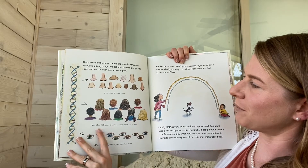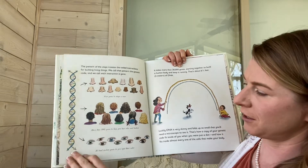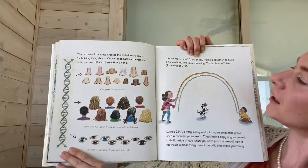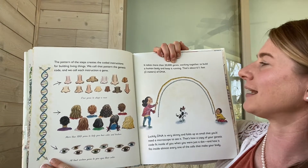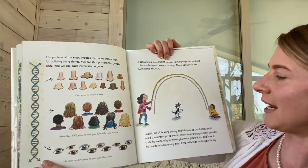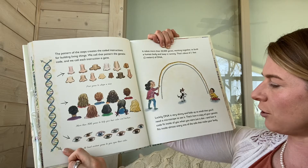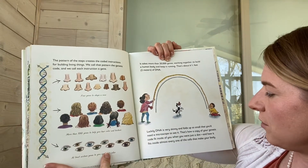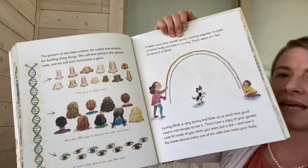Four genes shape a nose. More than 100 genes help give hair color and texture. At least 16 genes give your eyes their color. It takes more than 20,000 genes working together to build a human body and keep it running. That's about six and a half feet, or two meters, of DNA. Luckily, DNA is very skinny and folds up so small that you'd need a microscope to see it. That's how a copy of your genetic code fits inside of you when you are just a dot, and how it fits inside almost every one of the cells that make your body.